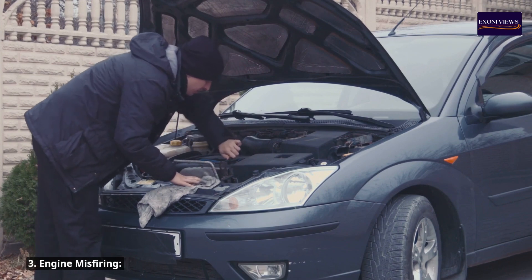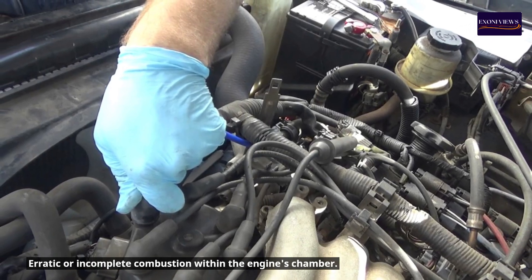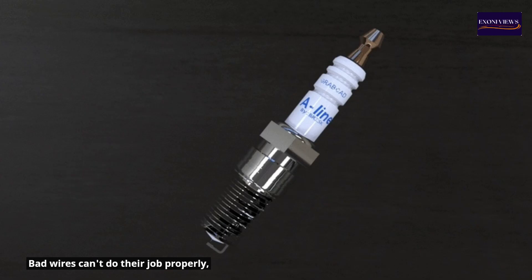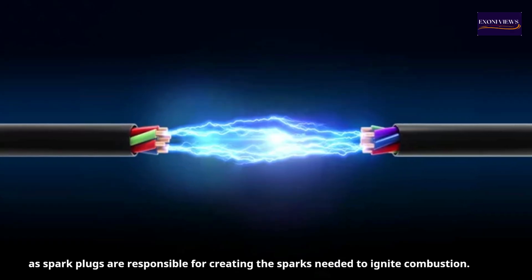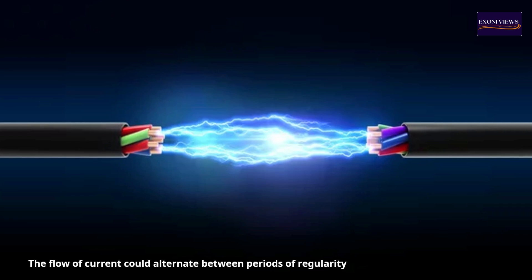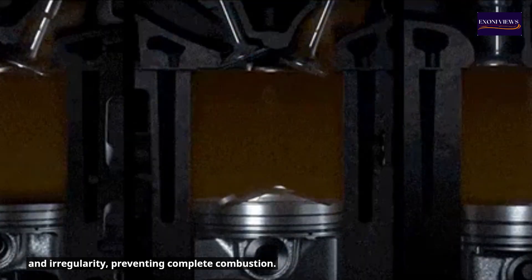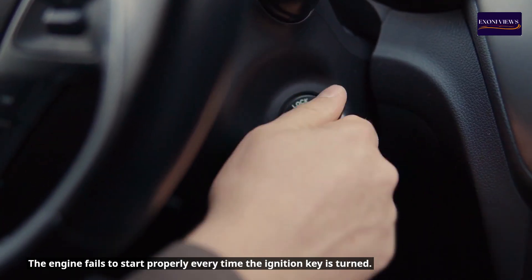Symptom 3: Engine misfiring. Erratic or incomplete combustion within the engine's chamber — bad wires can't do their job properly, as spark plugs are responsible for creating the sparks needed to ignite combustion. The flow of current could alternate between periods of regularity and irregularity, preventing complete combustion. The engine fails to start properly every time the ignition key is turned.